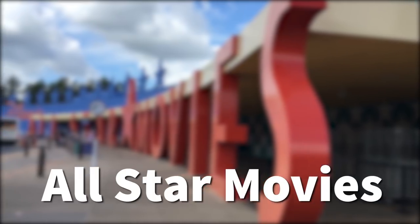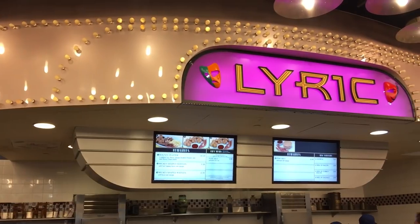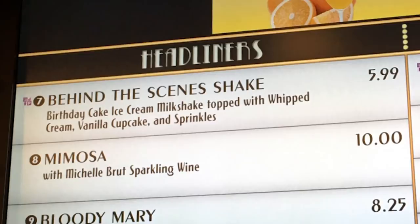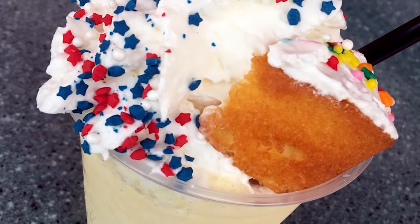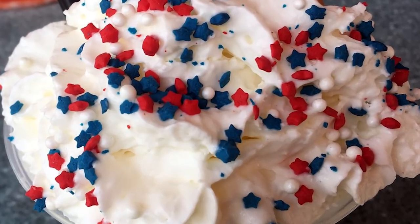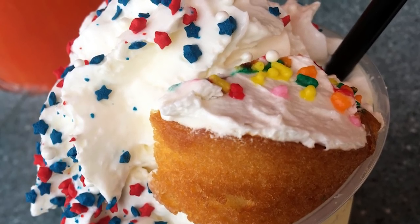It's time to go back to All-Star Movies Resort, to the World Premiere Food Court. At the All-Star resorts they have started offering a lot of really cool different milkshakes recently. One of the ones we liked was the behind-the-scenes birthday cake shake — birthday cake ice cream, whipped cream, and a vanilla cupcake. The vanilla cupcake is cut in half: half is blended right into the milkshake, and half sits on top. This makes it look over-the-top, and it's kind of a harbinger of that Disney trend of over-the-top milkshakes with stuff piled on top.